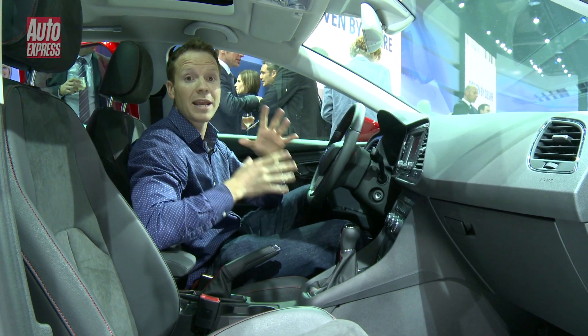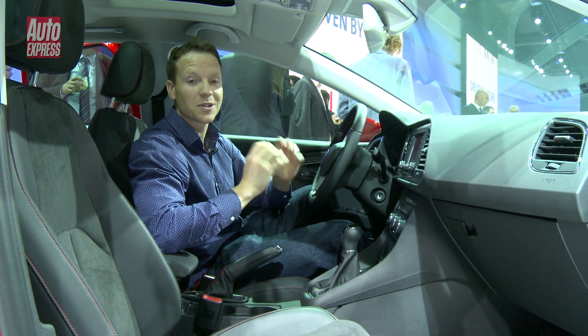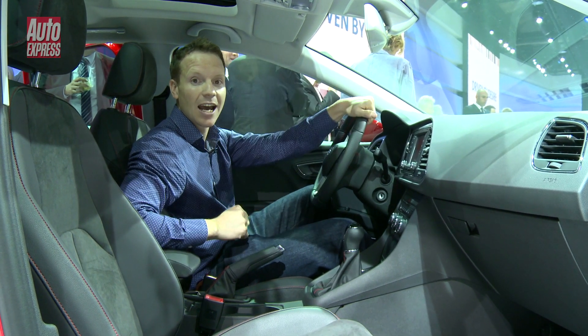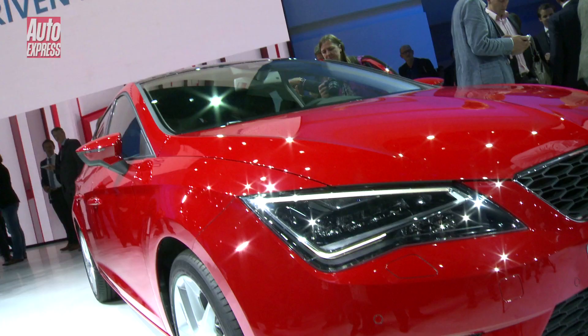Engine-wise, there's going to be eight choices from launch, ranging from a 1.2 TSI with 85 horsepower all the way up to a 2-litre TDI with 180 horsepower. And here's the kicker: prices should start from around £15,000 — that's over £1,000 less than the cheapest Golf.